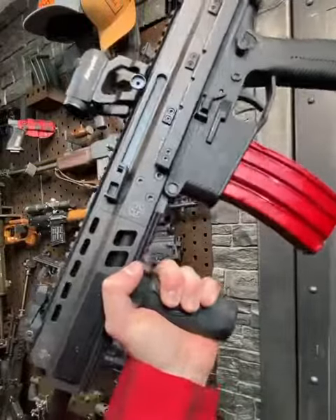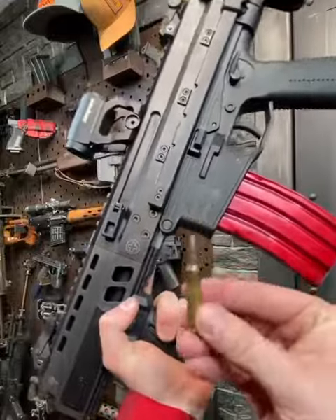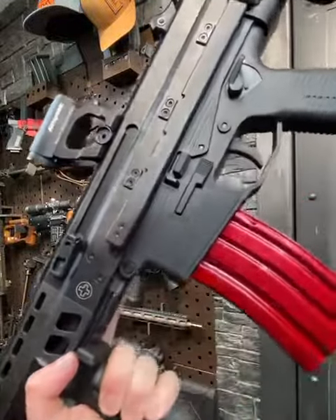Hey guys, Armageddon here today with the Swiss SBR. This is the B&T APC223 chambered in .223 or .556, your typical AR-15 cartridge.